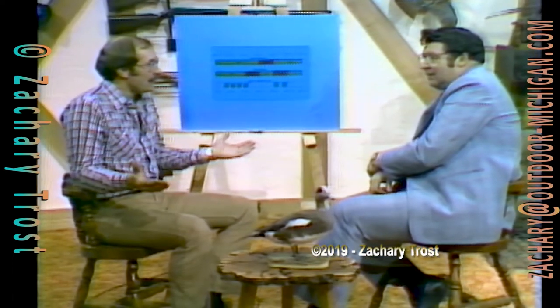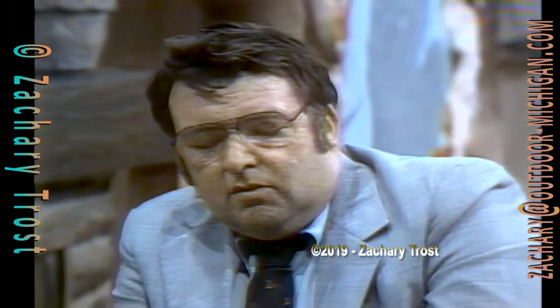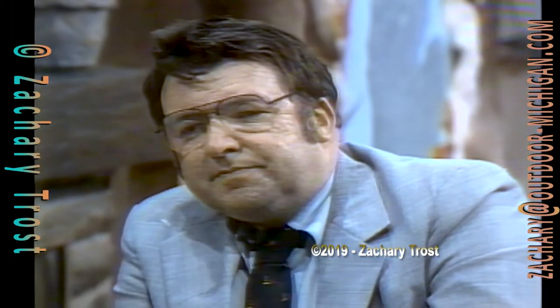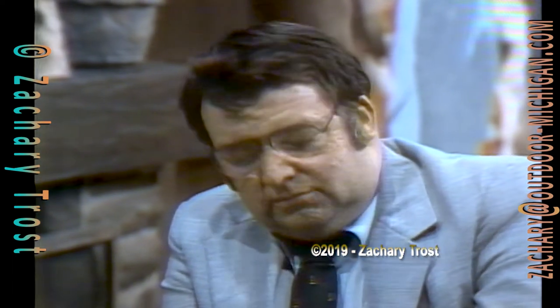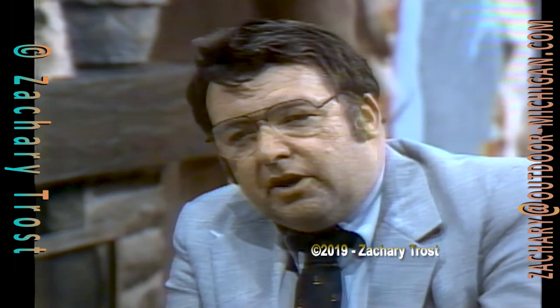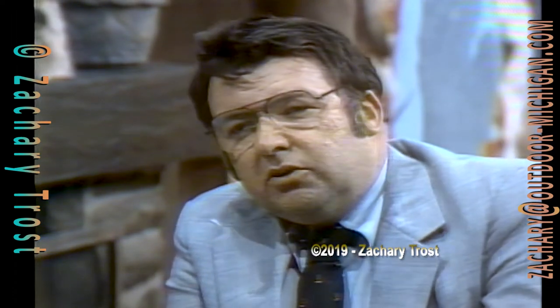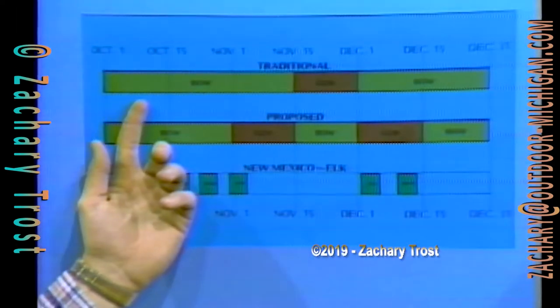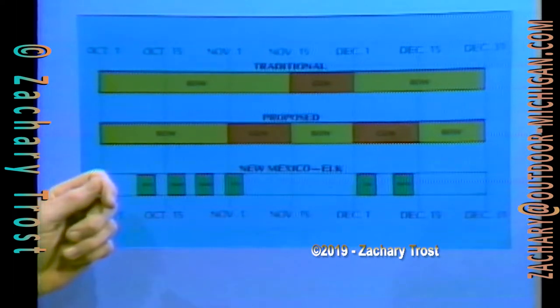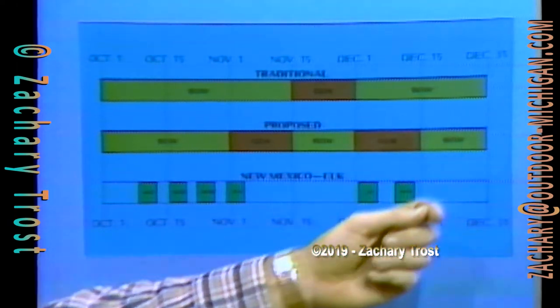Tom, you have what some people are going to say is a far-out solution to this — to spread out the hunters. Go ahead, tell us what it is. Well, Fred, you know that some people are opposed to breaking what has become tradition. November 15th opening day — in our state, November 15th is opening of the firearm season and is almost carved in stone. There have been some minor variances over the years, but very few. We have a chart here that shows just one suggestion of what we could do. The top line shows the traditional seasons: October 1st to November 15th for bow and arrow, November 15th to December 1st for firearms, and then back into our bow and arrow season to finish out the year.